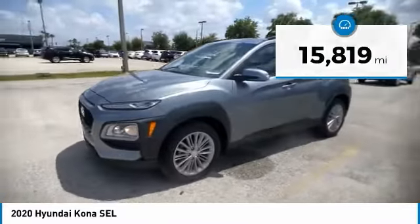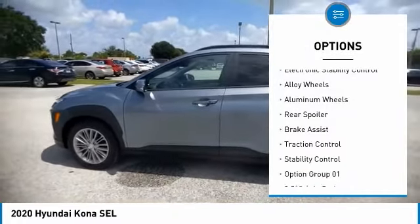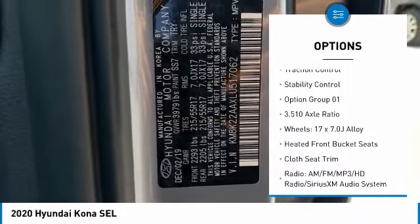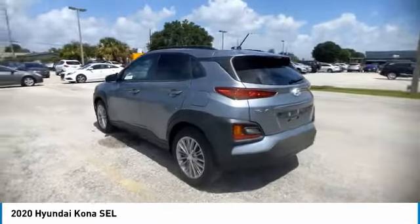Here are some of this vehicle's great options: tire pressure monitor, blind spot monitor, heated mirrors, electronic stability control, alloy wheels, aluminum wheels, rear spoiler, brake assist, traction control, and stability control.